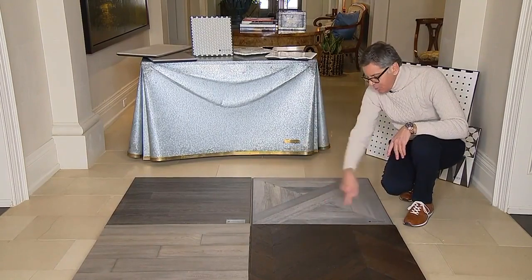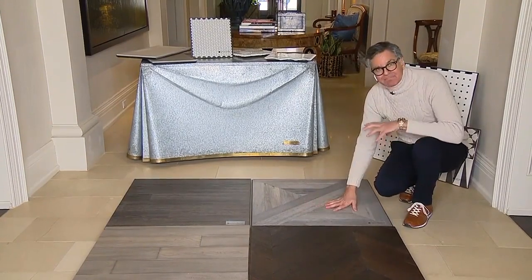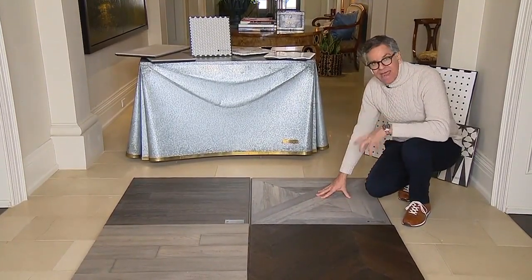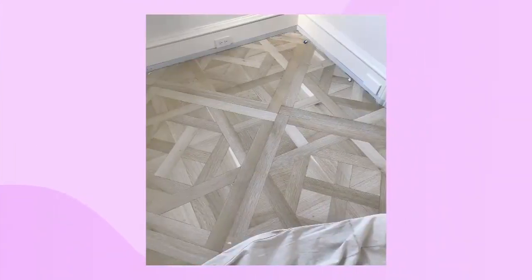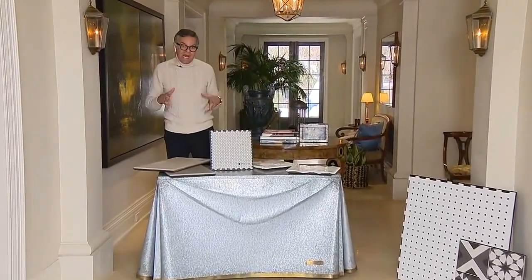Believe it or not, this is porcelain — one porcelain tile. Just feeling it, I can't believe it. It has the texture of wood, it has that grain of wood. It's incredible. So when it comes to pattern and wood, there are so many constructions you can use — not just pattern but construction also. Gorgeous vinyl and porcelain have come a long way.